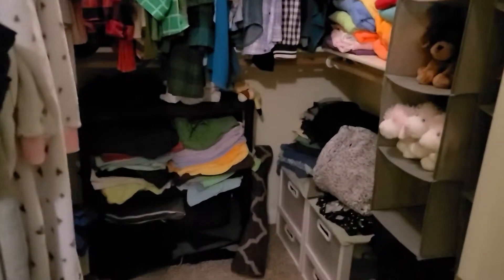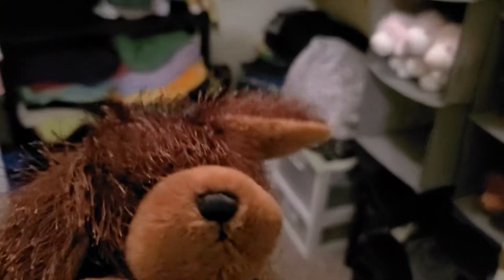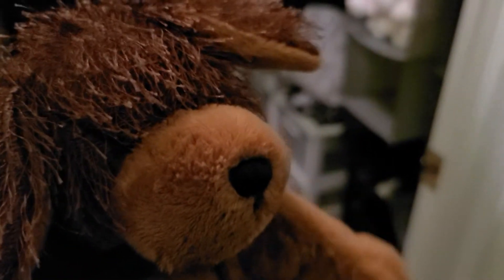So this is my closet and as you can see there's a lot of mess in here because I'm not the tidiest person. I'm not a perfectionist, okay — don't judge me too harshly, my feelings are sensitive.